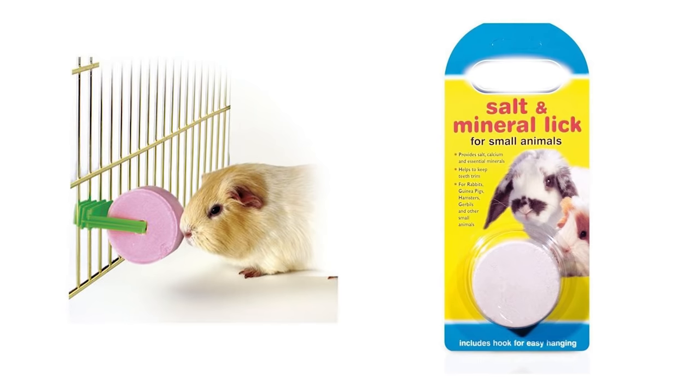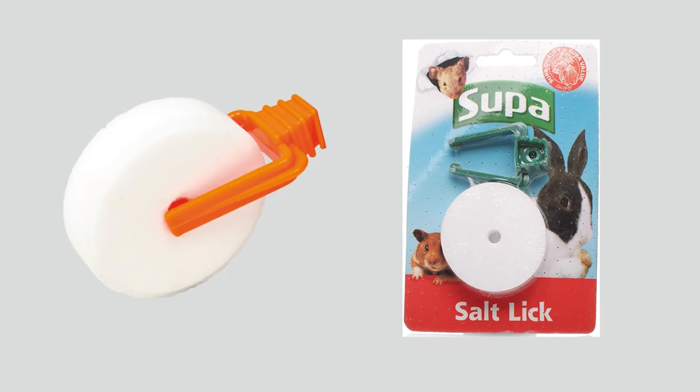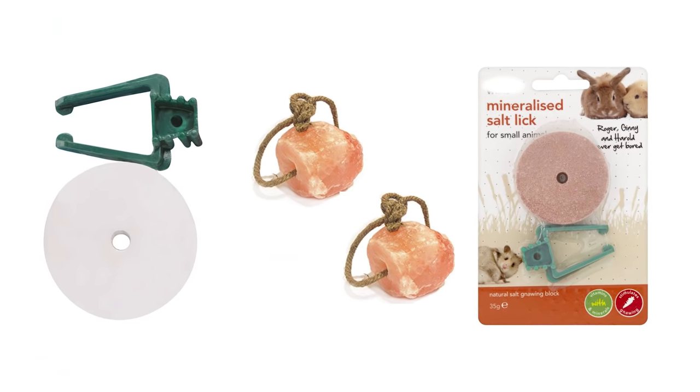First up is something that many new owners are led to believe their guinea pigs need, and that is salt and mineral licks. They are basically either white or coloured, strange-shaped things with a little bit of plastic to attach to the cage, and they claim to have either salt or some other sort of mysterious minerals that your guinea pig needs. Truth is they are basically just a gimmick to make money and are completely unnecessary. They could also be harmful to your guinea pig's health if they eat too much. So if you've fallen into the trap of buying one, just take it out of the cage and don't buy anymore.